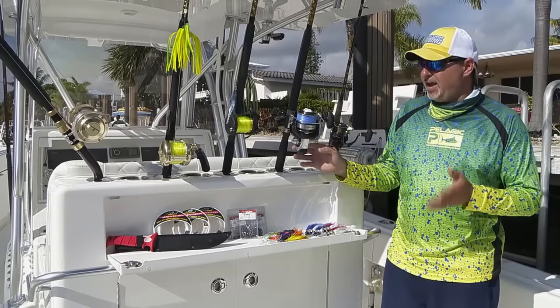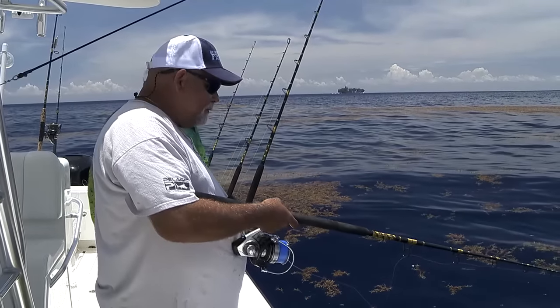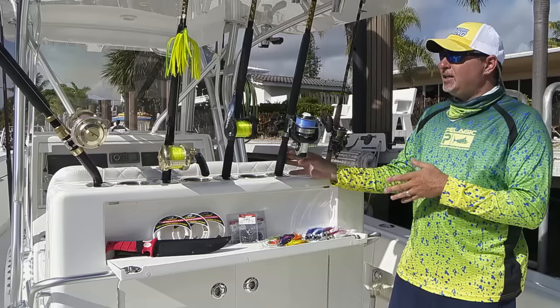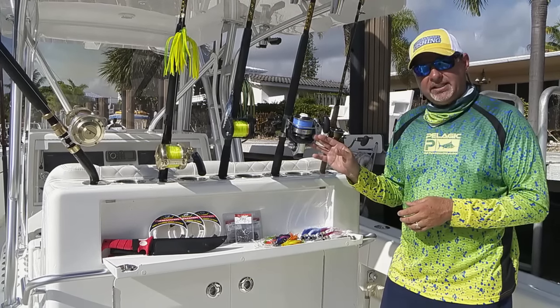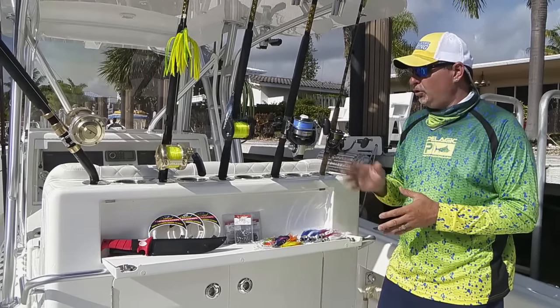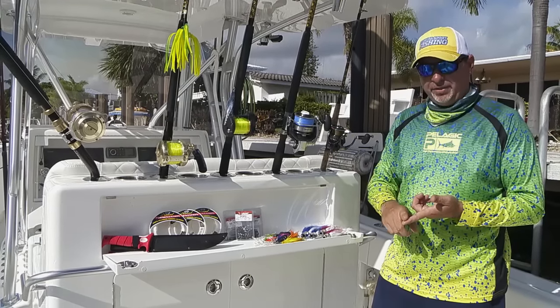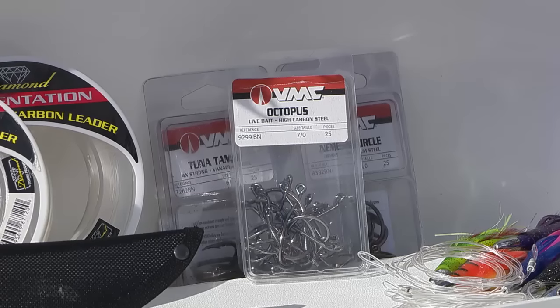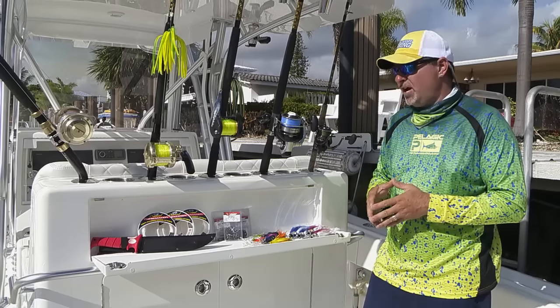The next rod in the arsenal is a heavy spinner. It's really important that this rod is always rigged and ready. It's a 7-foot Chaos KC 15-30 matched to a Daiwa Isla size 7000 reel loaded with 20-pound Diamond line. Again, really important that that rod is rigged with a VMC octopus hook or a jig for when those gaffers and slammers come swimming around the boat.